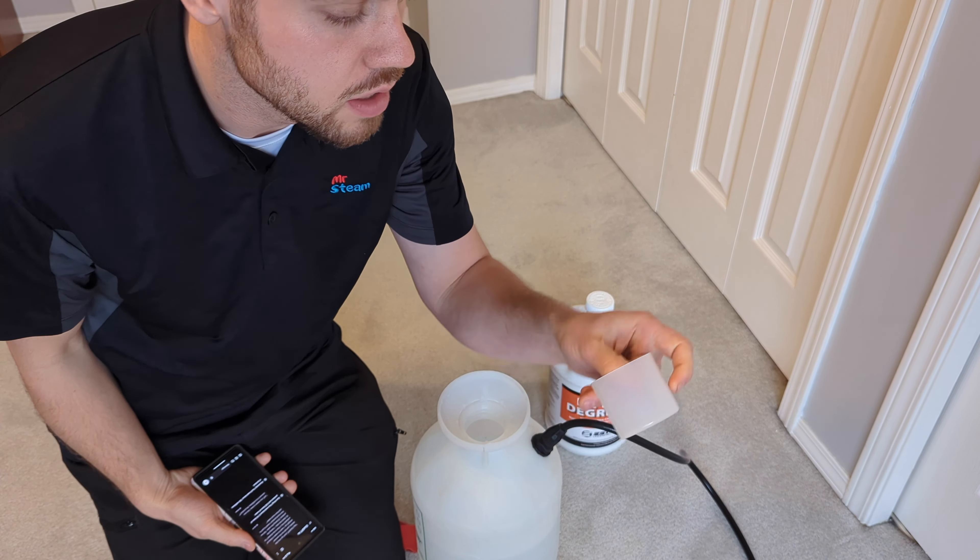ChatGPT says: you need about 0.18 liters of product and 5.82 liters of water. Converting to milliliters, that's about 180ml of product. This cup is 120ml, so I fill it all the way and then halfway again — boom, done.